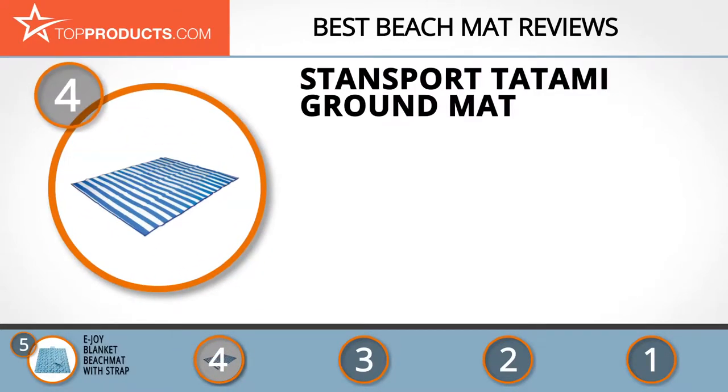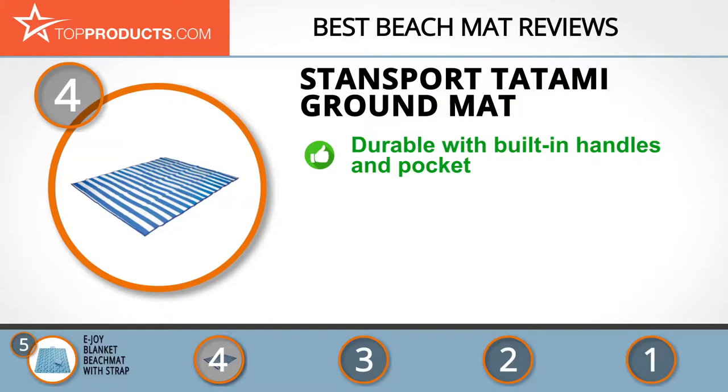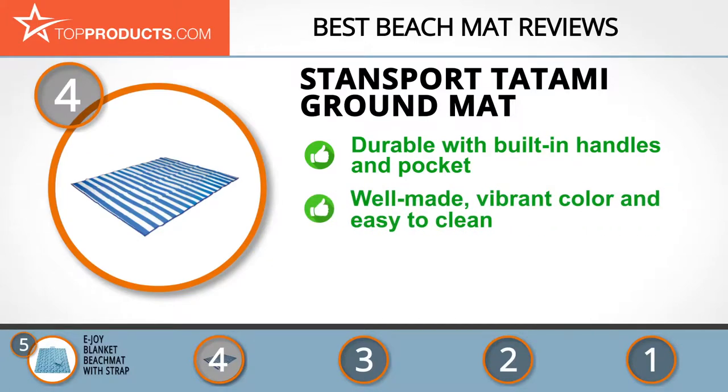Next on our list at number 4 is the Stansport Tatami Ground Mat. For over half a century, Stansport has been providing high quality camping gear for outdoor enthusiasts. The Stansport Tatami Ground Mat is made with durable mildew-resistant material and has handles and a front pocket built in. It's durable, compact when folded, and portable. Added bonuses include its vibrant colors, easy maintenance, and lightweight design.